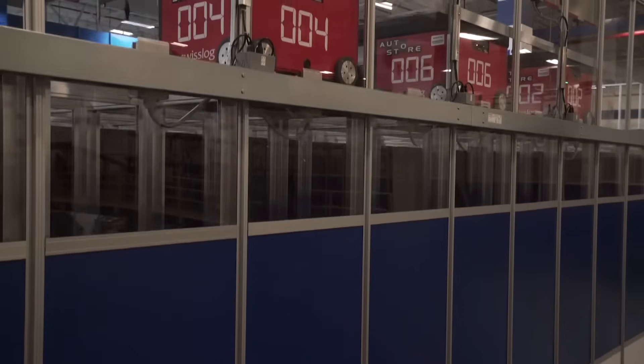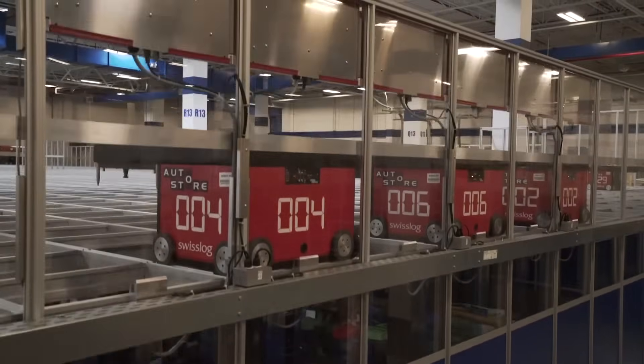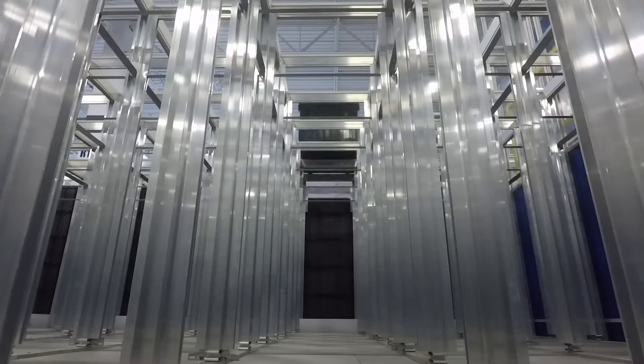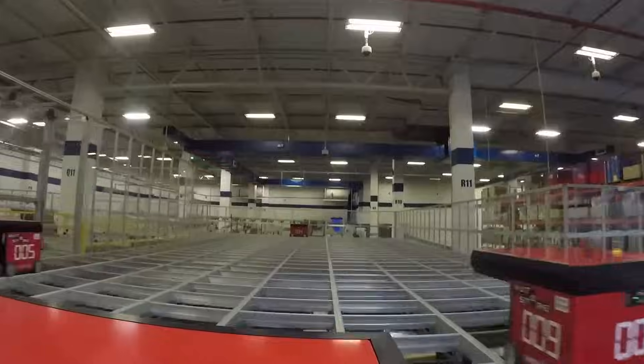Another advantage is that because you don't have aisles and you don't need to have spaces between aisles of product, you can pack product much more closely together. Why that matters is — have you ever heard of cheap retail space? You don't have cheap retail space. And the more you want to have these services closer to customers, the more expensive your retail space is.